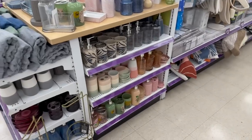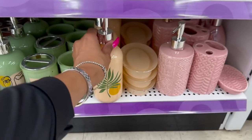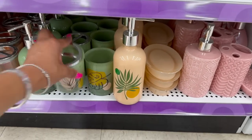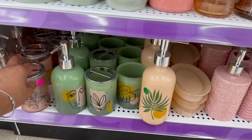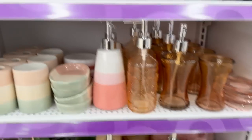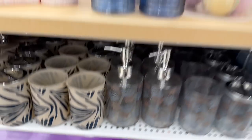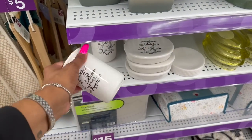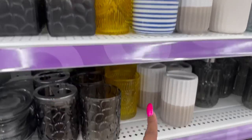Now we're getting into the bathroom stuff, which I love. Look at these — they're cute, $5.00. It reminds me very much of Five Below, except their stuff is so cute. These are three, four, and five. That little soap dispenser is three — that is really cute. I think we saw something similar at Dollar Tree. And I love these — three dollars. Those are cute. Very vintage-looking. Those are cute.